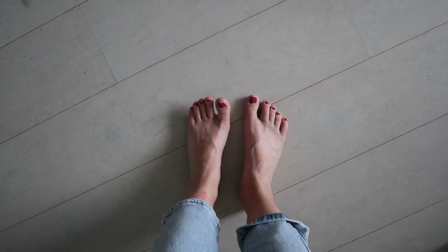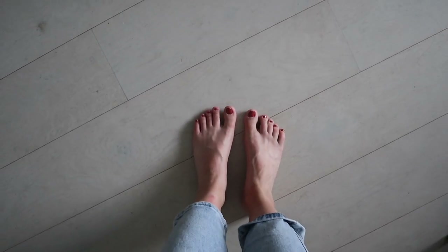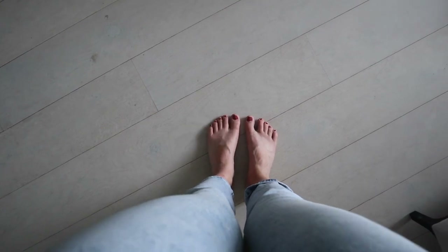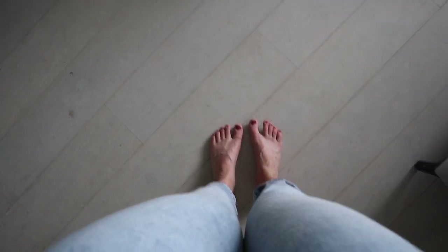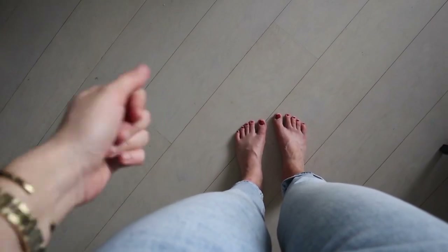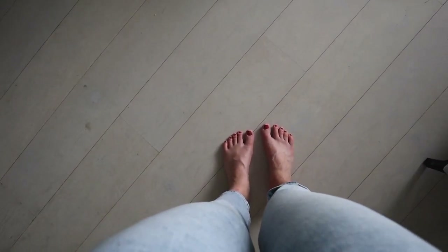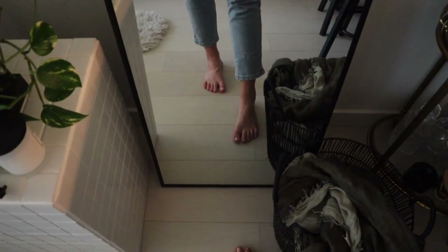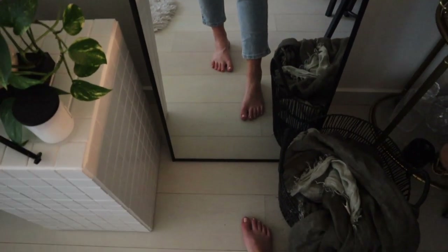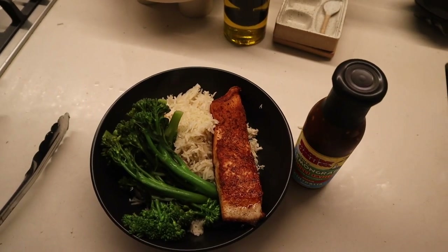I'm actually going to go and get a pedicure now because I got this red color when it was my friend's wedding — I was wearing an all-black outfit — but I just don't like it anymore. I'm a neutral girl, I always go for neutral colors. I just went with a really neutral nude color and it looks nice and fresh again.